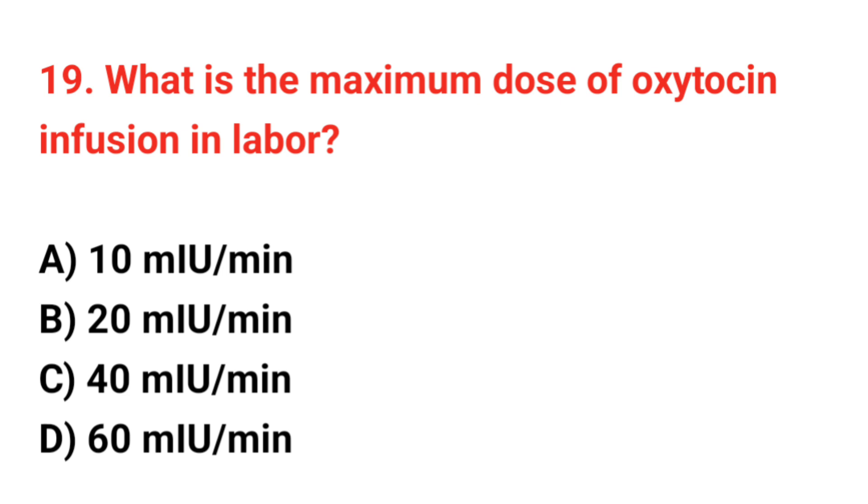Question number 19. What is the maximum dose of oxytocin infusion in labor? The correct answer is C: 40 mU per minute.